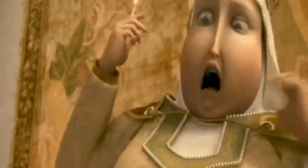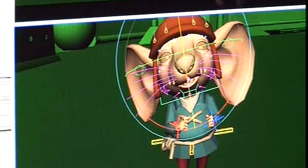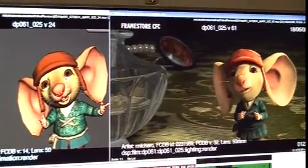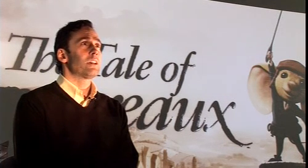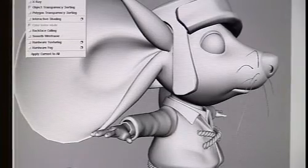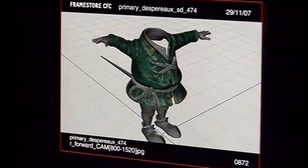The biggest challenges on The Tale of Despereaux were taking the 2D animatic given to us by Universal and the production design artwork, and turning it into a 3D environment that was fully textured and modeled, fully lit with effects, with animation, and rendering it out to deliver a 90-minute film. At any given time we had at least twice the length of the film online because of the number of variations, versions, and iterations we were doing to test different looks, colors, and textures.